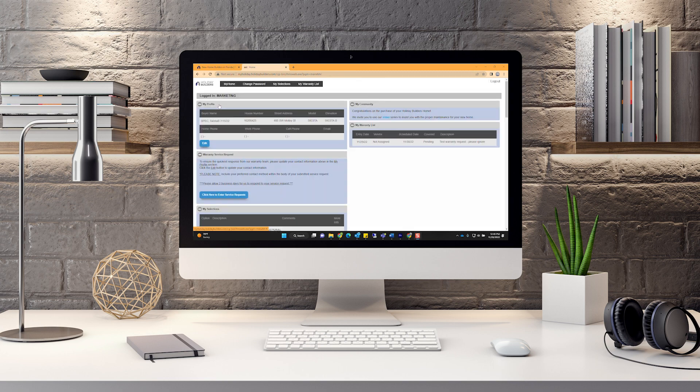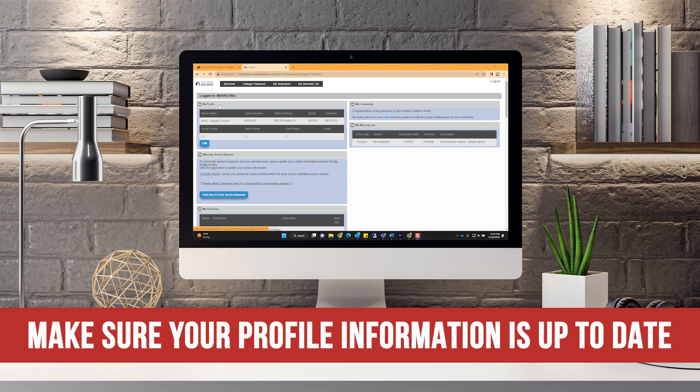On the next page, you will see all of your personal information as well as home details. This makes it very easy to submit a warranty request as you do not need to type in all of your information again. Please ensure that all of your contact information is up to date in the My Profile section to ensure the quickest response from our warranty team.